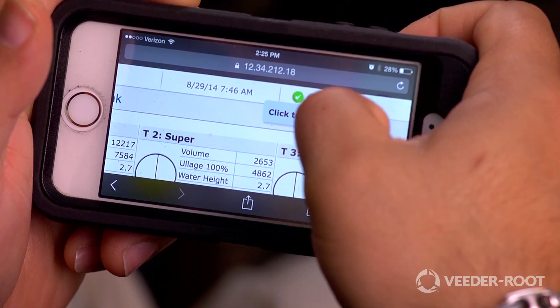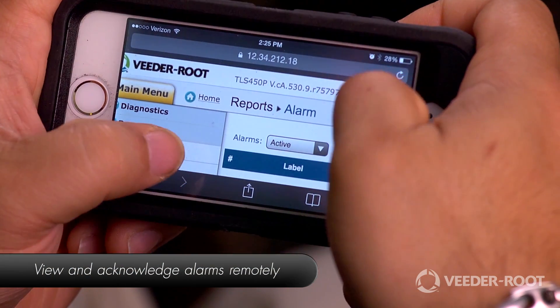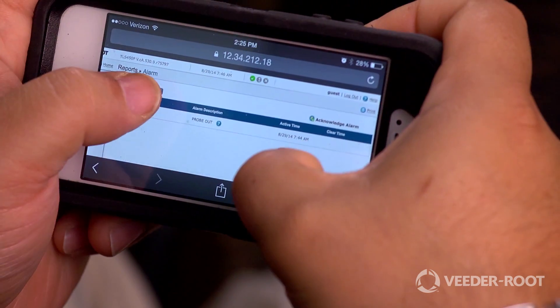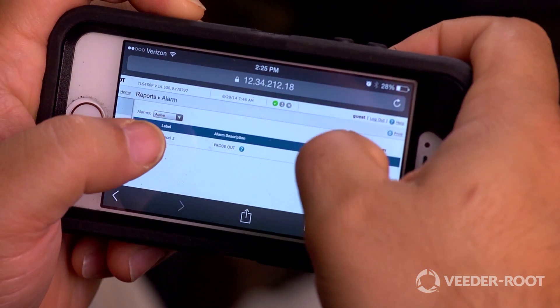The TLS 450 Plus is web-enabled, offering remote, real-time access to your daily station operations. Connect to your gauge using a mobile device and retrieve up-to-date information which will verify that store personnel are correctly controlling your inventory and keeping your business flowing smoothly and profitably.